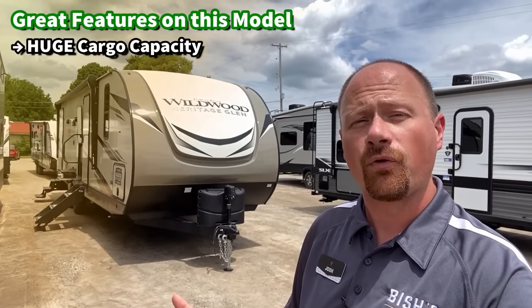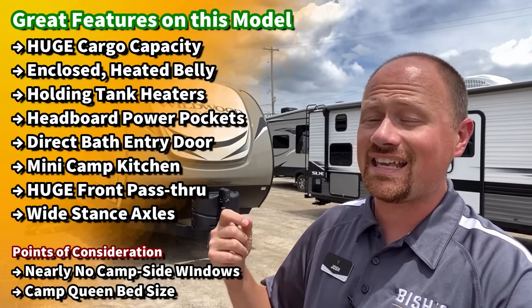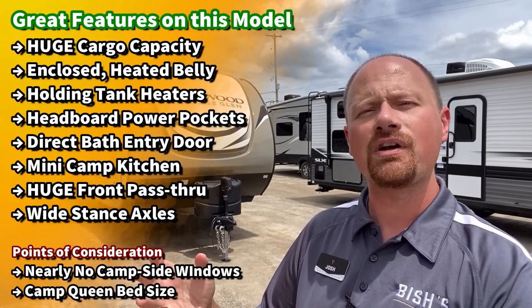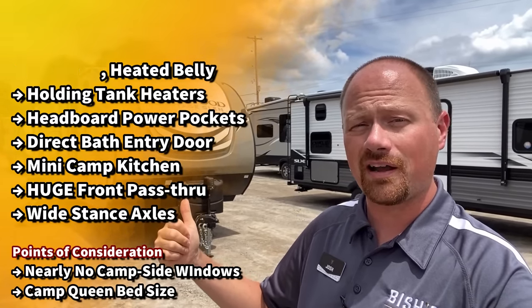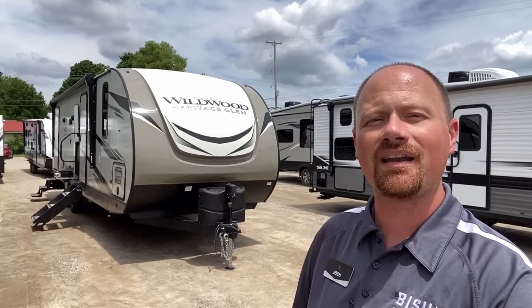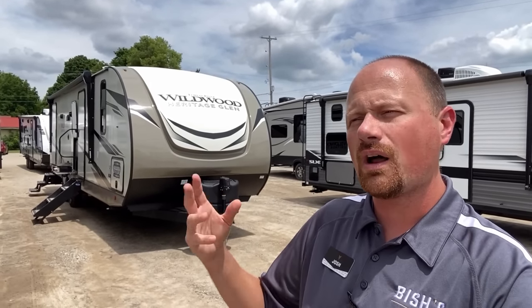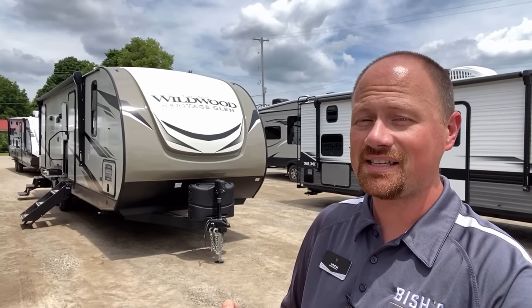This has an enclosed belly that is forced air heated. We have tank heaters. It does not have a roof ladder. It has a camp queen bed. I know those are big deal factors to people, and I'm trying to give you all this information right away so that if those are deal breakers, we're not going to spend our time looking at the wrong RV. If those aren't deal breakers, or you want to see what else this RV has to offer beyond a good cargo capacity, stay tuned.